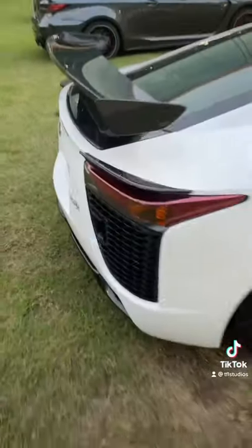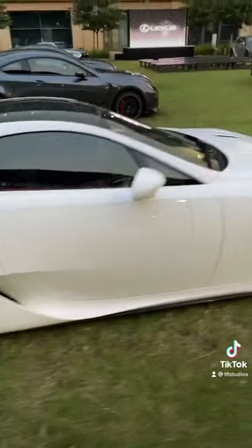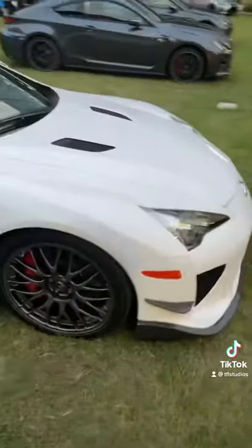Number 1 has to, of course, be the LFA. It's out of production, but even all these years later, it's still sexy, it's still fast, and it's still relevant.